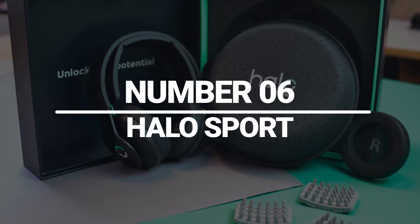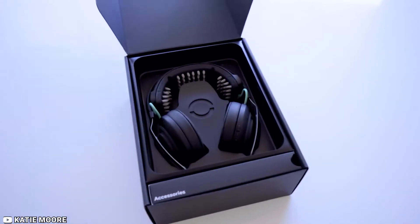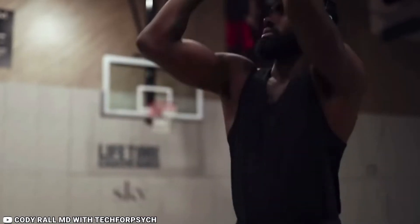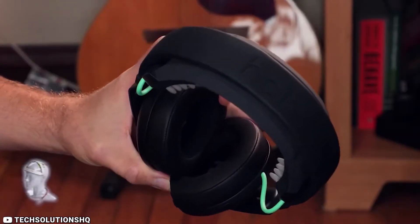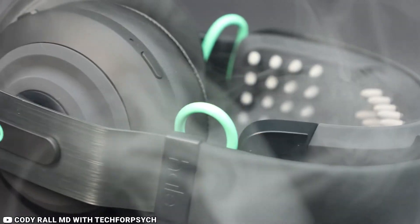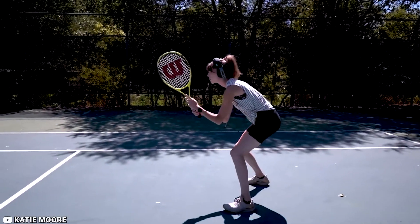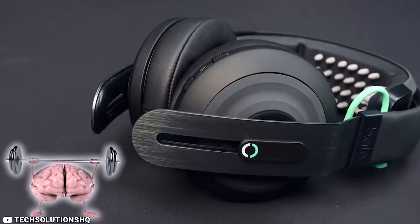Number 6: Halo Sport. The Halo Sport is a unique device that uses a technology called transcranial direct current stimulation (TDCS) to enhance your athletic performance. This device stimulates the motor cortex of your brain, which can improve your muscle memory, coordination, and overall performance. The Halo Sport is especially useful for athletes who want to improve their skills and performance, as well as individuals who want to improve their overall physical fitness.